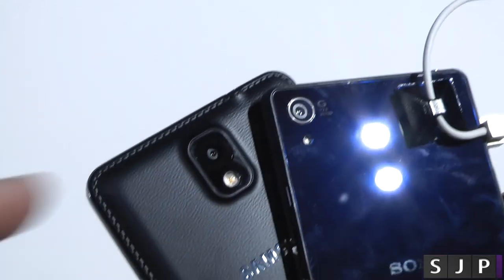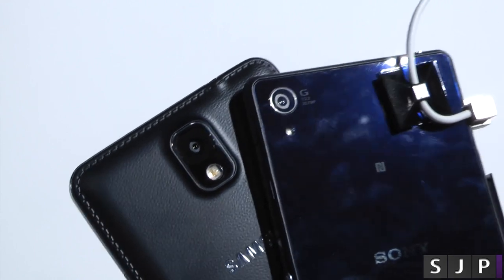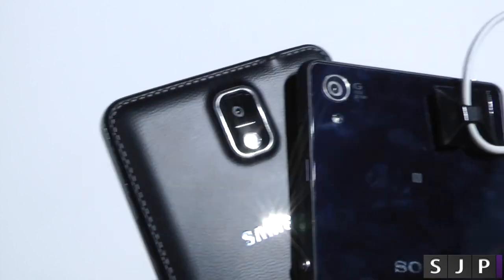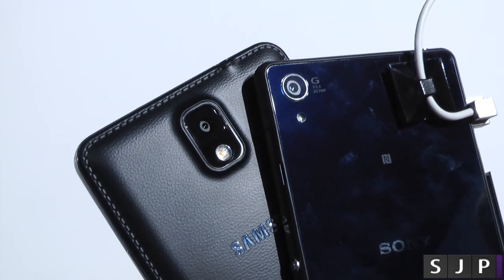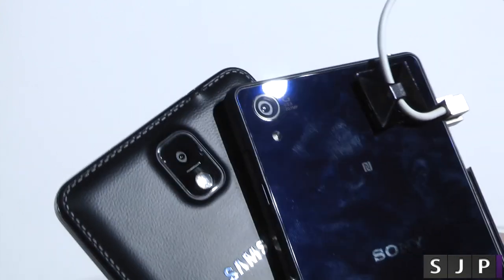On the back of the devices there's a slight difference — 13 megapixels on the Samsung against 20.7 on the Sony. Both have an LED flash, but the Galaxy has actually got a considerably bigger LED flash. I don't know if it's going to make a massive difference in terms of actual performance, but we will find out.